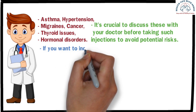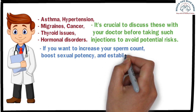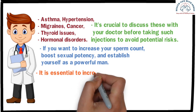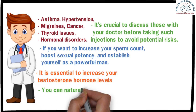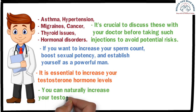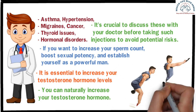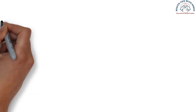I hope you understand. In simple terms, if you want to increase your sperm count, boost sexual potency, and establish yourself as a powerful man, it is essential to increase your testosterone hormone level. Besides medication, you can naturally increase your testosterone through certain foods and exercise. It is always advisable to explore natural options to enhance testosterone levels before considering medication, and consulting with a doctor is essential to ensure the approach aligns with your overall health and well-being.